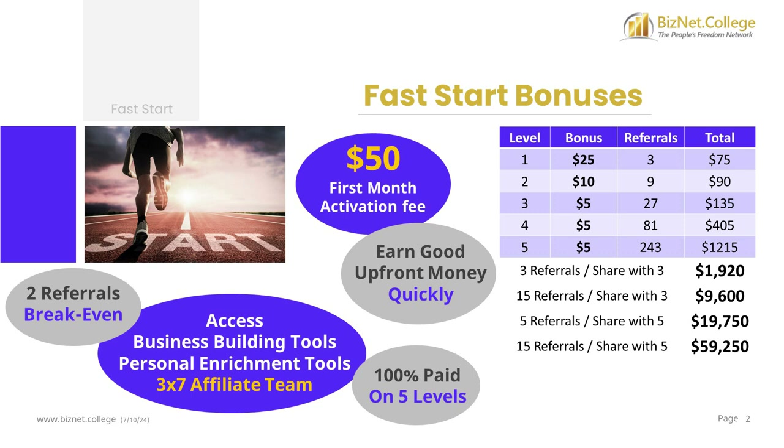You earn a $25 Fast Start Bonus on each personal referral. You can earn back $50 with only 2 referrals. You also earn a $10 Fast Start Bonus on your 2nd level referrals and a $5 Fast Start Bonus on your 3rd, 4th, and 5th level referrals.